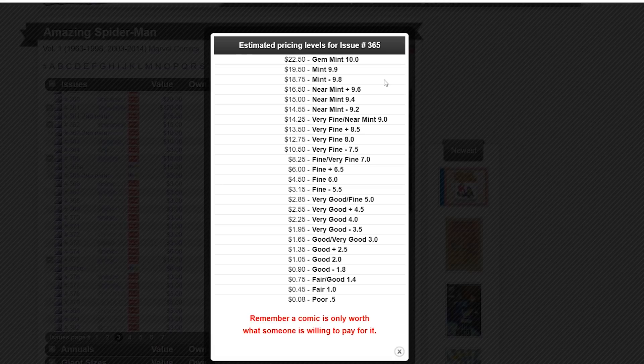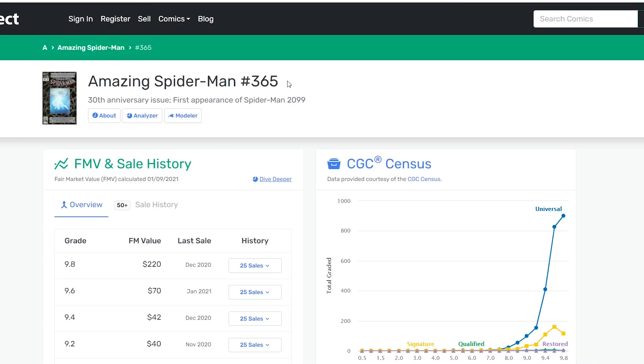But look, the bottom line here is you have three websites with completely different numbers. So you ask yourself: what's the right one? Well, technically let me explain what's happening here, why they're different, and I'm going to tell you what you can do to get around this and get a more accurate fair market value for yourself.